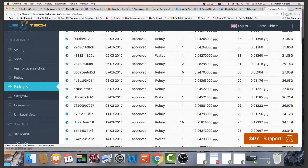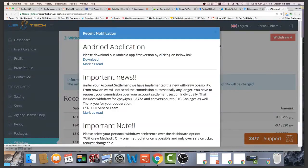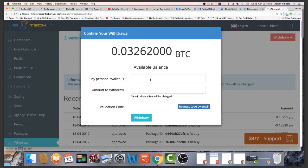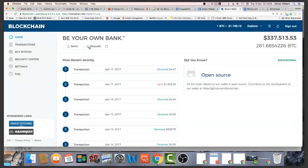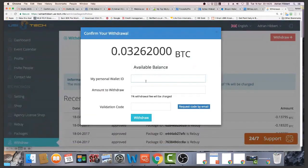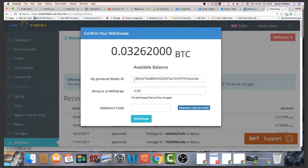If I want to withdraw, I click the withdraw button on the left. I would take my bitcoin wallet address, type 'USI withdrawal' as a reference, paste that in, put the amount to withdraw, click 'request', confirm the code by email, and click withdraw — that gets withdrawn to my bitcoin wallet address. Withdrawals are more or less instant, very quick.